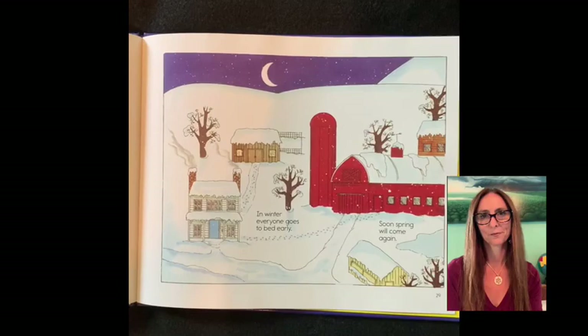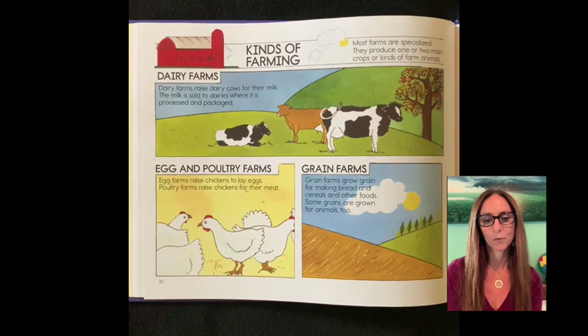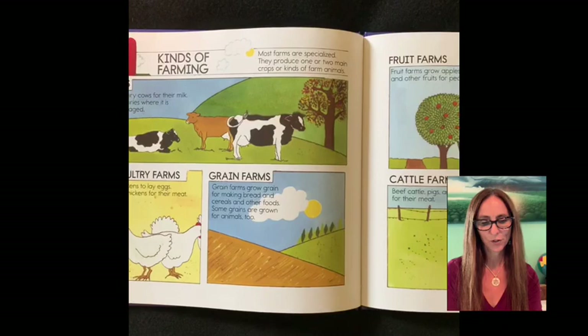Kinds of farming. Most farms are specialized. They produce one or two main crops or kinds of farm animals. Dairy farms raise dairy cows for their milk. The milk is sold to dairies where it is processed and packaged. Egg farms raise chickens to lay eggs. Poultry farms raise chicken for their meat. Grain farms grow grain for making bread and cereals and other foods. Some grains are grown for animals too.